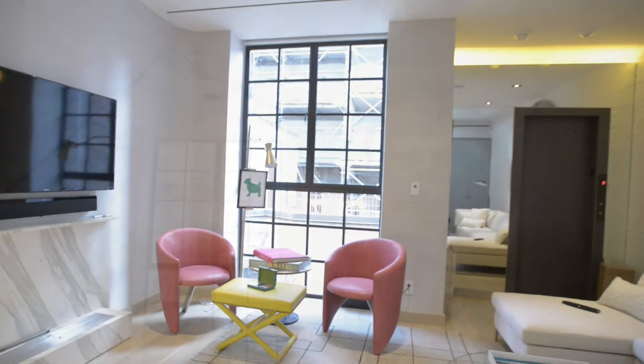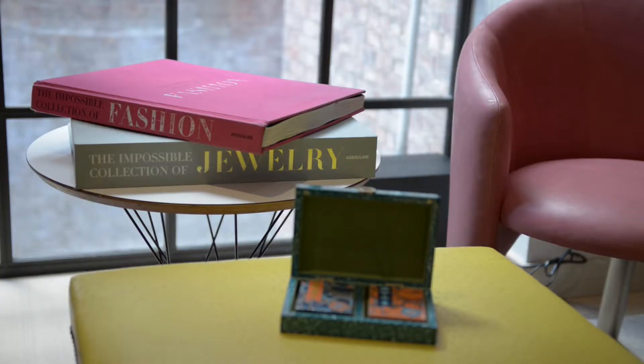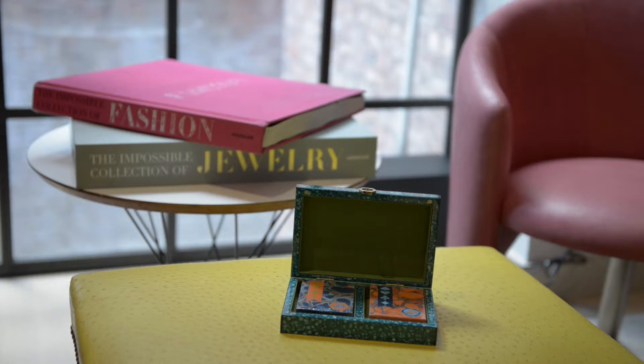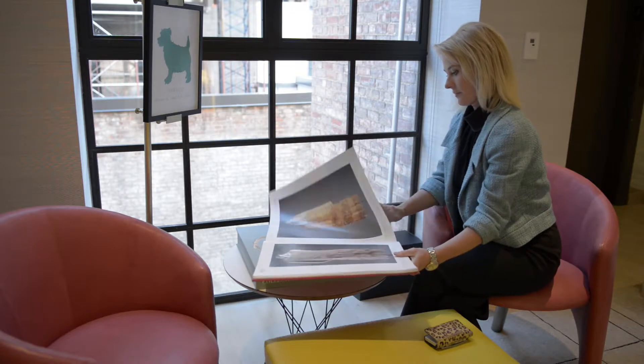The footstools that we have are made out of ostrich and they're this bright yellow color — the texture on them is just amazing and they're all vintage pieces. We have pink chairs and if you look at the design on them, they're also this really great nubuck leather.